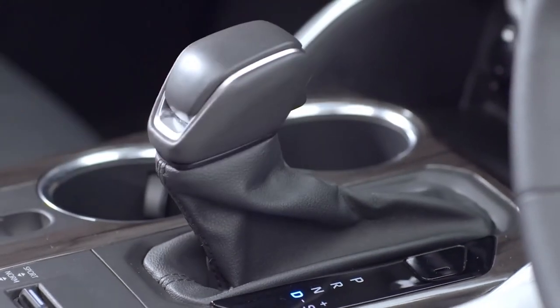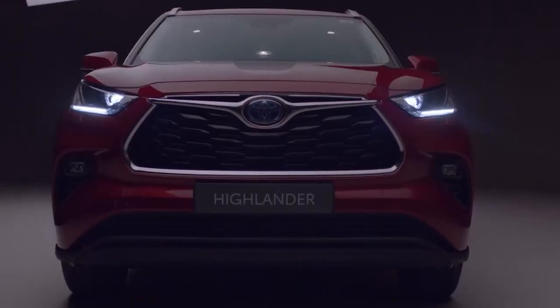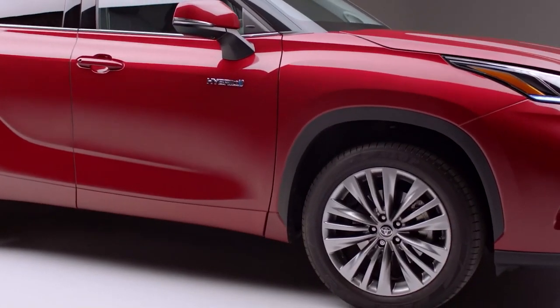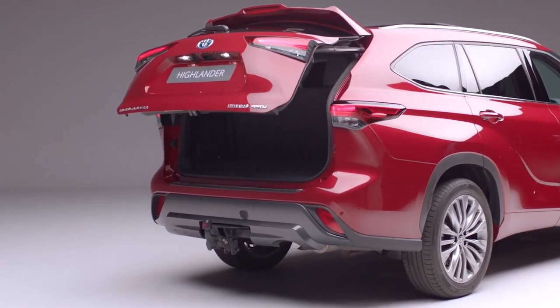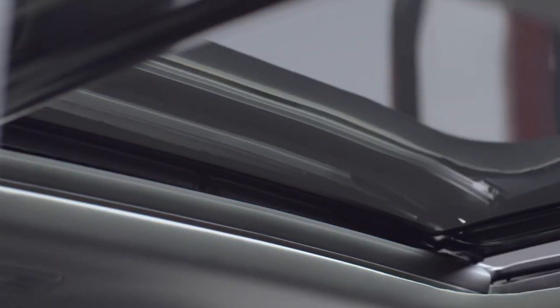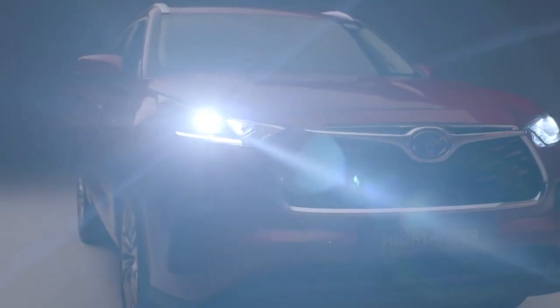When it was introduced for the 2001 model year, the Toyota Highlander quickly won over buyers thanks to its comfortable ride made possible by its unibody platform. More than two decades later, the Highlander remains a popular option in Toyota's lineup, although it has grown significantly in size. The latest model arrived in 2020 and enters 2023 with various updates intended to keep this three-row crossover fresh.